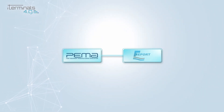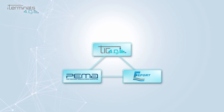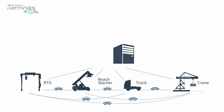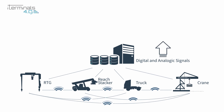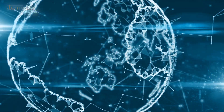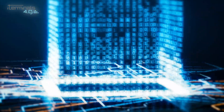iTerminals 4.0 is an action supported by TIC 4.0 to test and evaluate advanced Industry 4.0 pilots in port container terminals. That will include the upgrade of equipment sensor networks, the design of advanced big data and predictive analytics, the application of artificial intelligence, as well as the provision of business intelligence models and real-time dynamic KPIs reporting.